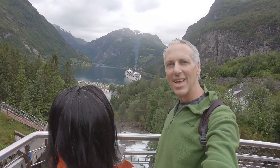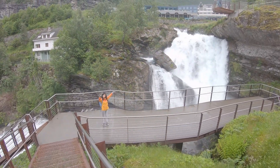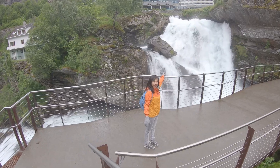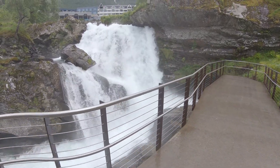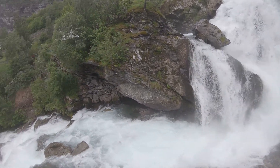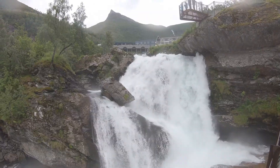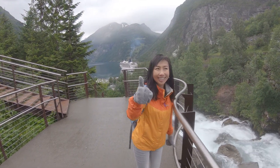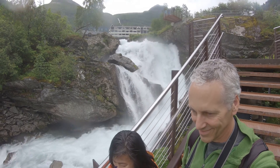I can't hear anything — it's too loud. Did you take another shower? I did — it was wet. Don't drop your GoPro. Don't drop it right in!